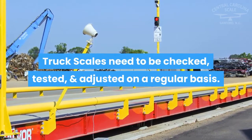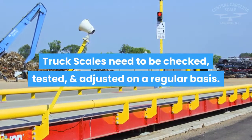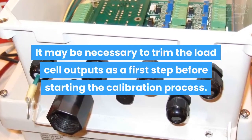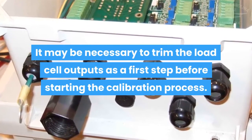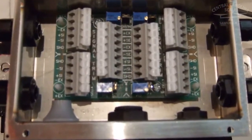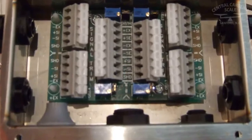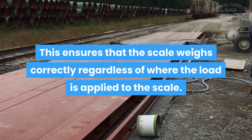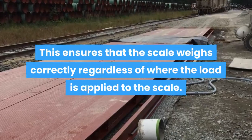Truck scales need to be checked, tested, and adjusted on a regular basis. It may be necessary to trim the load cell outputs as a first step before starting the calibration process. Trimming is performed at the junction box to equalize the weight reading from all load cells in the truck scale system, ensuring that the scale weighs correctly regardless of where the load is applied to the scale.